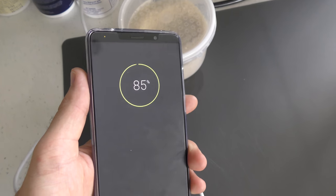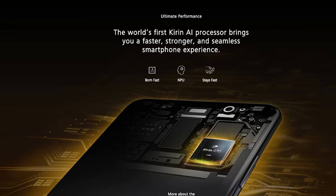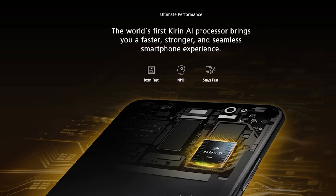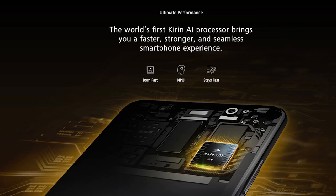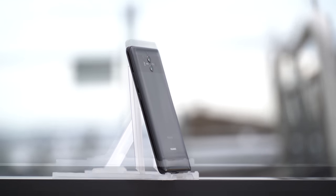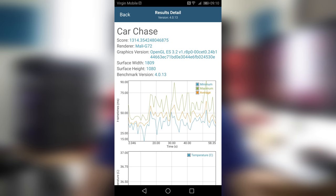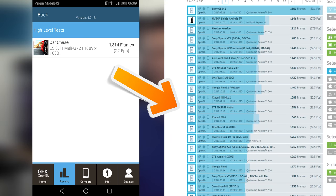Hardware-wise, it has a Kirin 970 — a big leap over the previous Kirin 960 — with an 8-core CPU and a dedicated neural processing unit, which Huawei calls the NPU, helping process things like facial recognition imaging and cloud AI syncing. The Mali G72 12-core GPU also delivers a great gaming experience, winning the GFX benchmark and scoring right around other Android flagships in Geekbench.